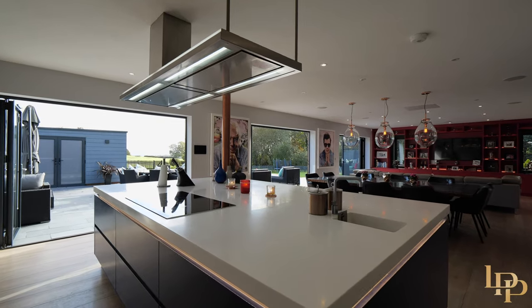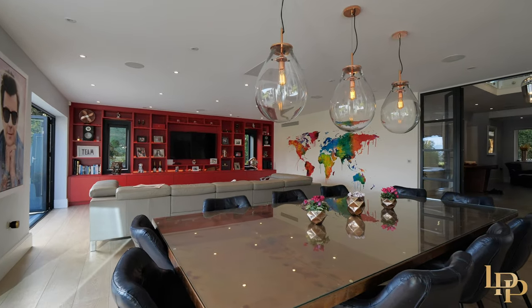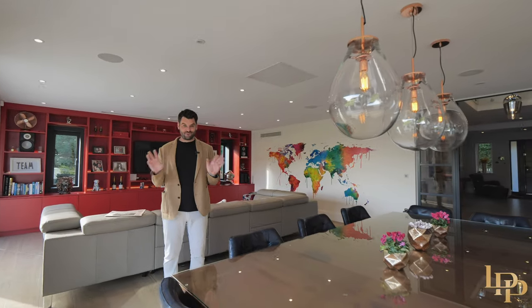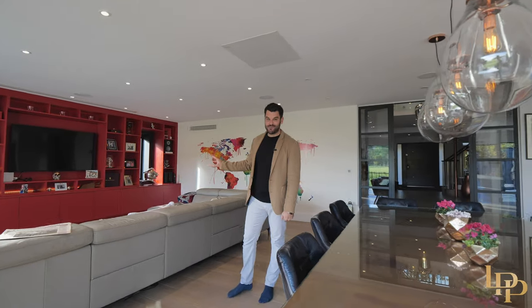This is a modern home, it's a family home, and I think you've basically got the best of both worlds. It could be the perfect party house — you've got the Sonos speakers everywhere, the lovely LED lighting, and the karaoke setup here is incredible.